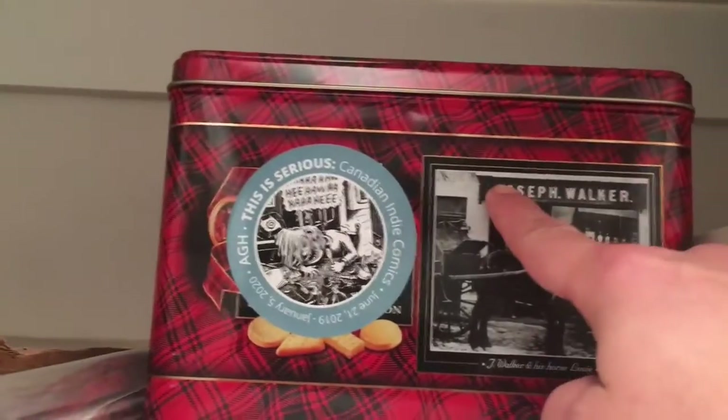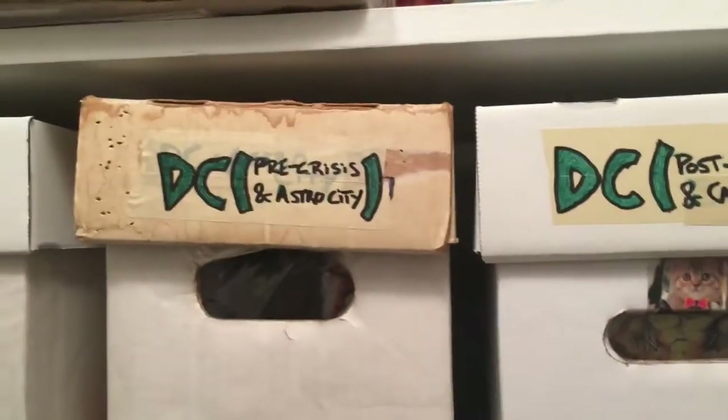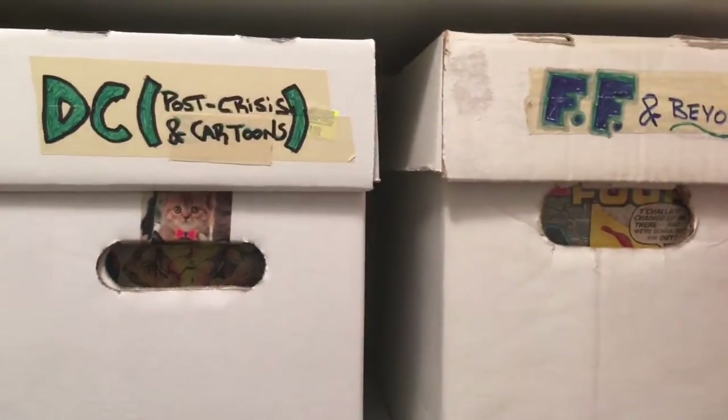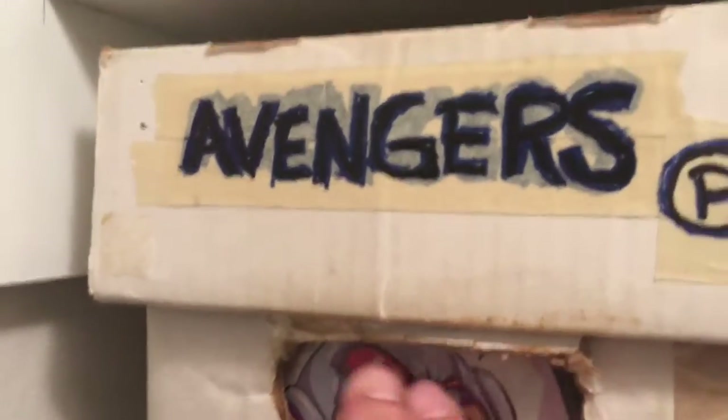This tin right here has zines and mini comics in it. Usually when I come in here — not to look for something in particular, but to think about organizing or putting in a new batch of comics I've bought — I'll just come in and feel around to see how much space there is in a box by pressing into the holes. With a box like this Avengers box, I can tell right away there's not going to be room to put anything more in.